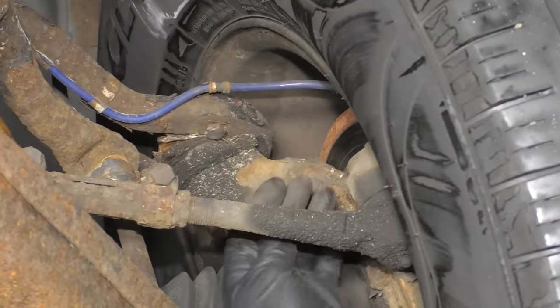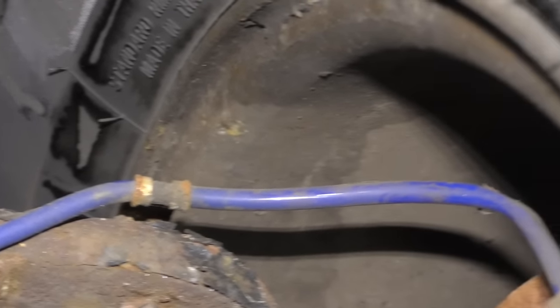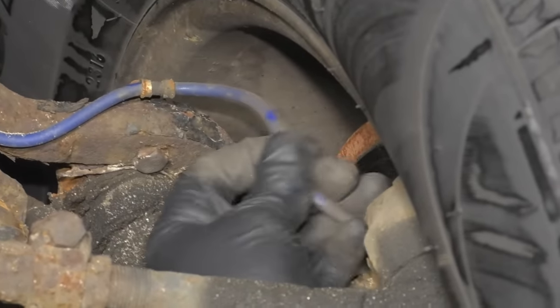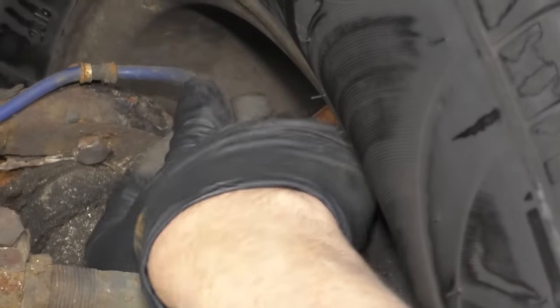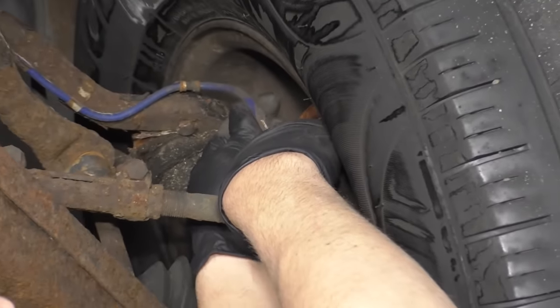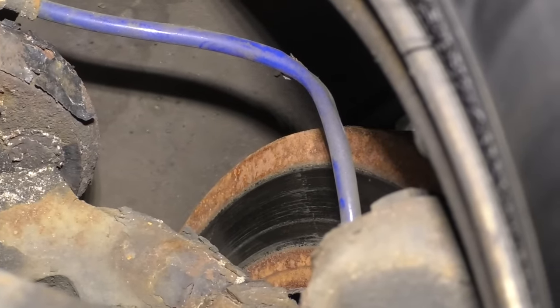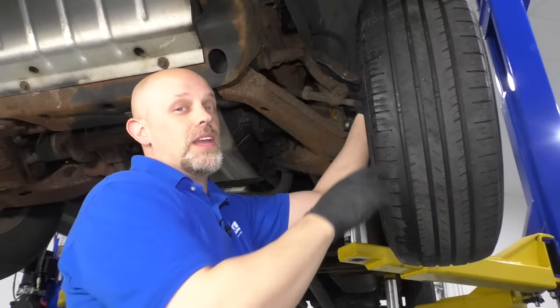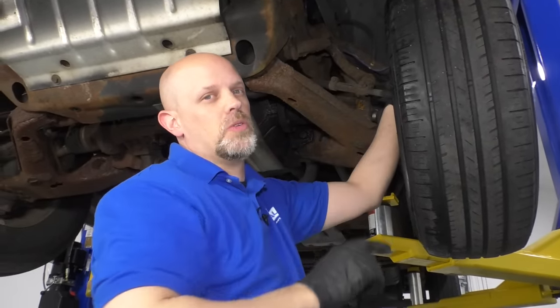Sometimes you have problems with the wheel speed sensors, specifically the wires. This one was actually rubbing on the rotor, so there's going to be an ABS problem — the ABS isn't going to work. The reason for that on this vehicle is there's no backing shield right here to prevent this from rubbing. You can't fix this wheel speed sensor wiring harness; you just have to replace the whole sensor.